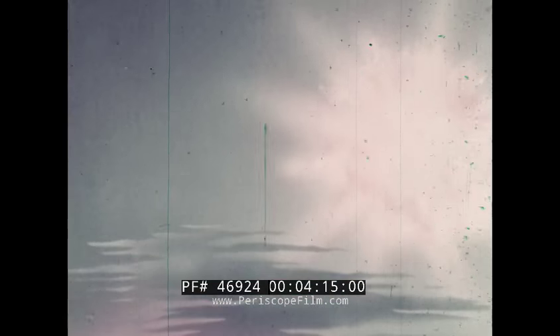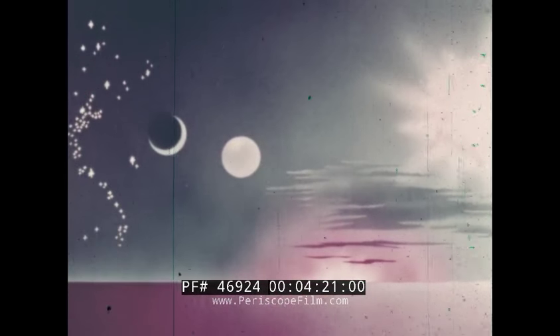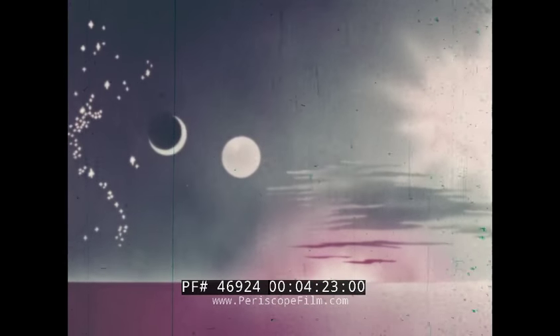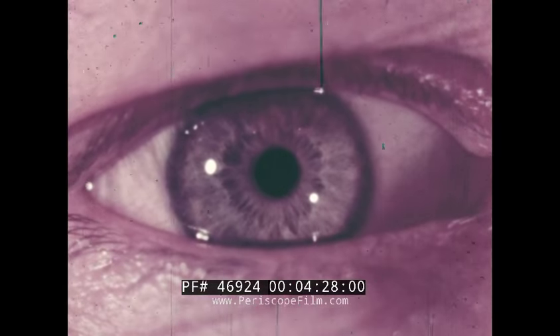The range of light intensities through which normal vision is possible extends from the bright glare of direct sunlight through cloudy daylight, twilight and moonlight, down to the weak intensity of starlight. The way the eye achieves light and color discriminations within this range can be shown by studying the structure of the eye.